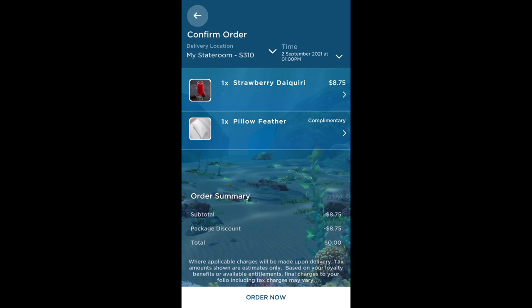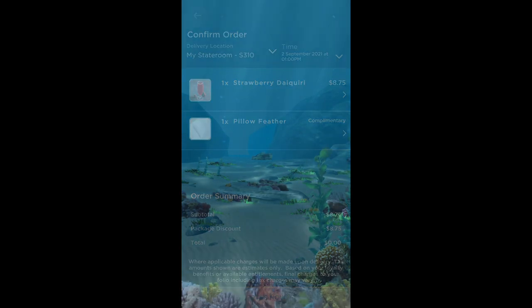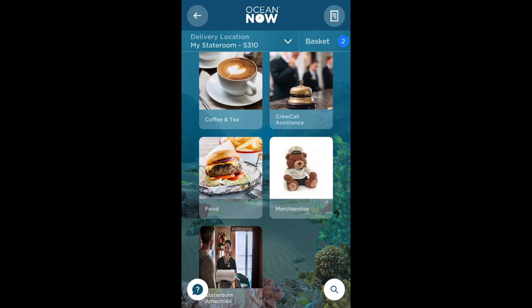I'm going to order a snack to go with my drink, so first I'll show you all the food options available to order on the Medallion Class app.